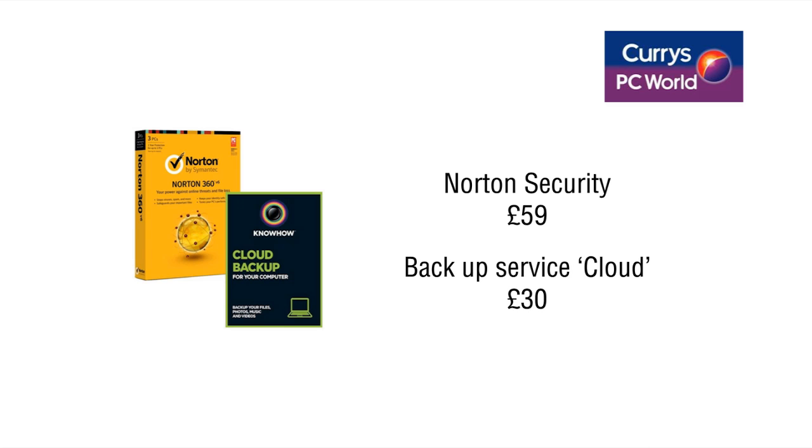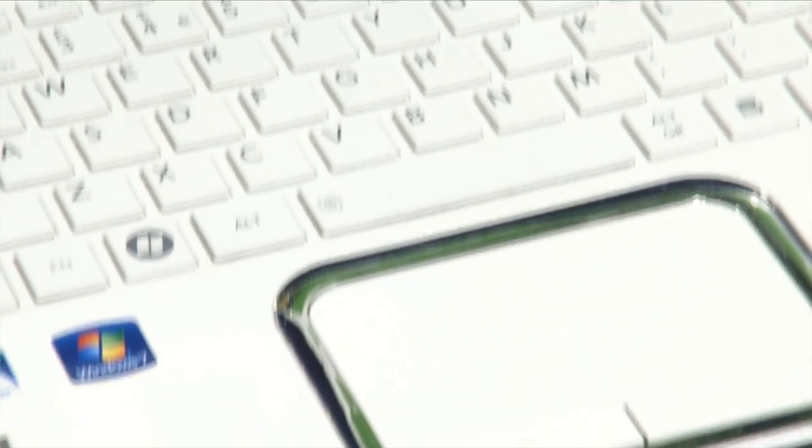On top of that we've also got a backup service, which is our cloud service. That enables you to back your information up, which is 99.9% secure. I'm sure everybody wants to keep their homework safe rather than lose it. Wonderful. Do you do it in red? Yes, we could get it in red.